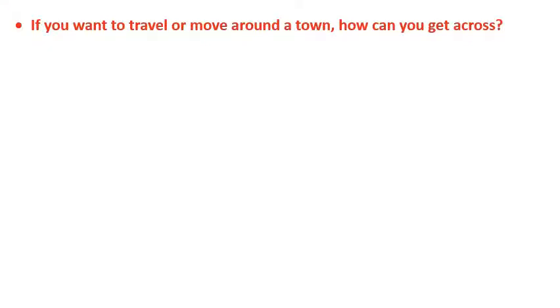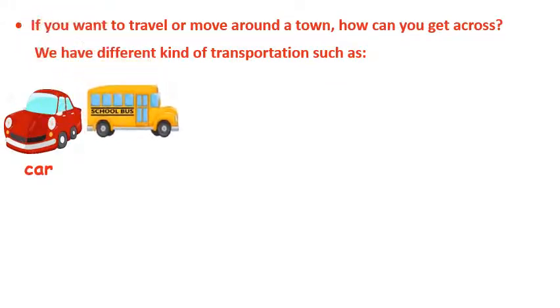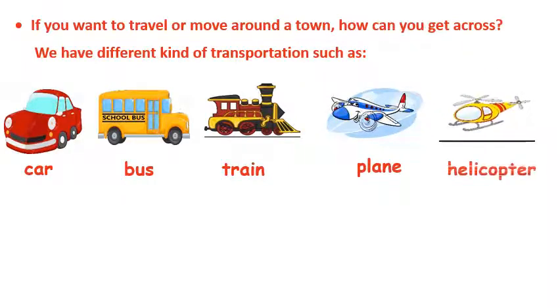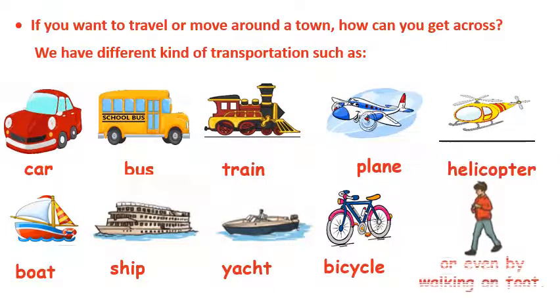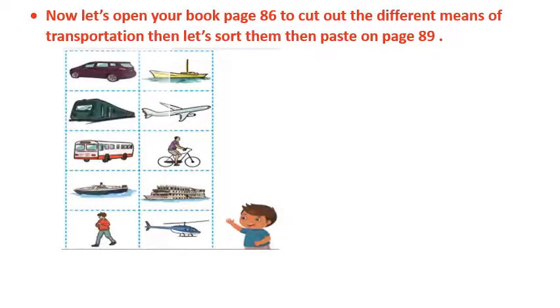If you want to travel or move around town, we have different kinds of transportation: car, bus, train, plane, helicopter, boat, ship, yacht, bicycle, or even by walking on foot.